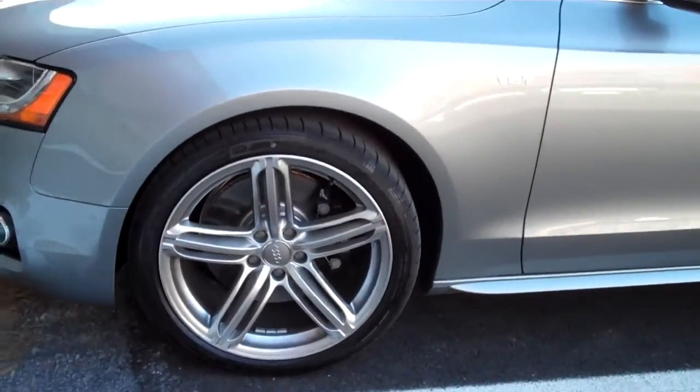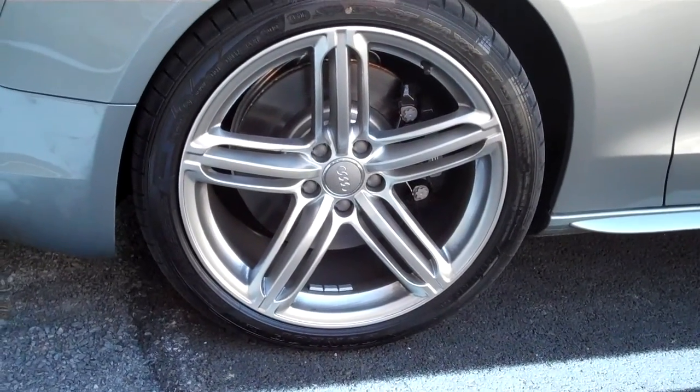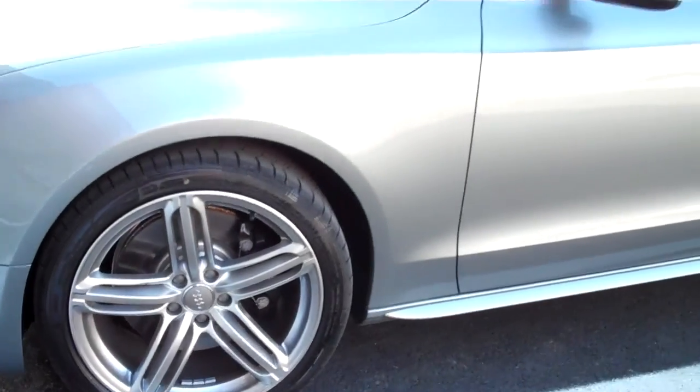I don't even know what size rims those are — let's see here — what are those, 20s? Very nice. Look at those big old brakes. Everything on this is still like brand new.